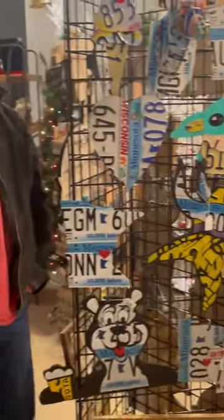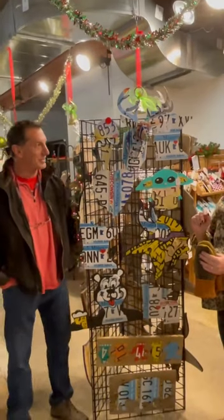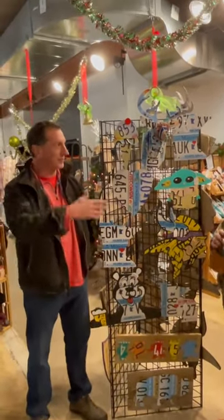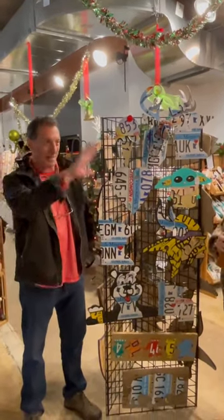I'm here with Nick Ardito. And where are you from, Nick? Matamirai, Minnesota. Nick does the most amazing license plate art. How long have you been doing this? About 10 years.